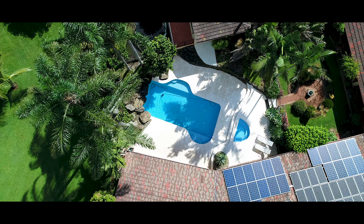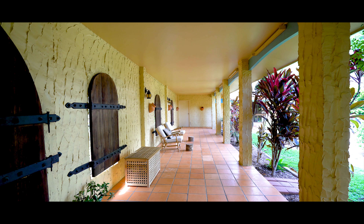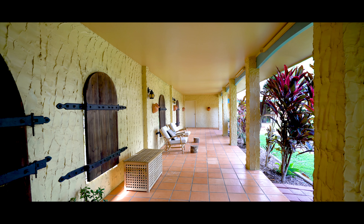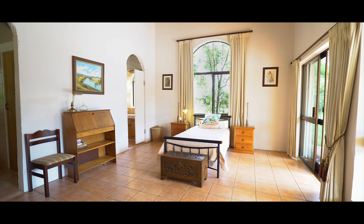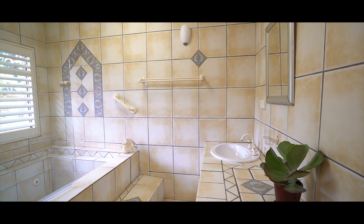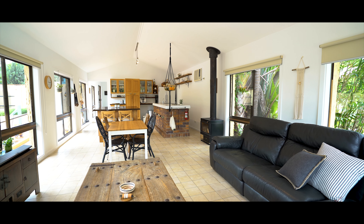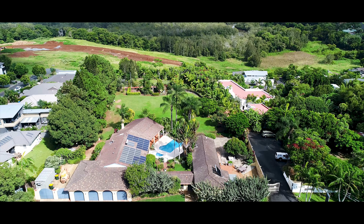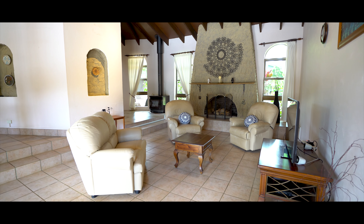The property currently consists of two separate dwellings, separated by this lovely breezeway. Both homes consist of three bedrooms, multiple bathrooms and an abundance of natural light. This incredible horseshoe shaped design allows for fabulous indoor and outdoor entertaining all year round.